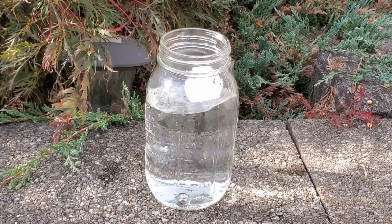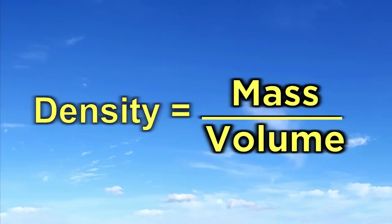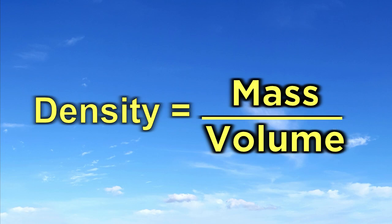We have covered a lot of topics and done a lot of experiments, and now we're going to revisit density. Density is mass per unit volume — the equation is mass over volume equals density. If an object is more dense than what's surrounding it, it will sink; if it's less dense, it will float. This math gives us hints as to how to control how certain things act. Density and volume have an inverse relationship: if you increase the density, the volume decreases; if you increase the volume, the density decreases.